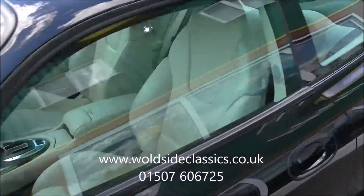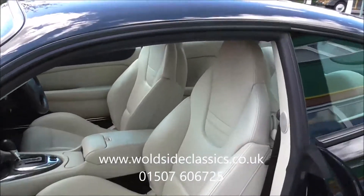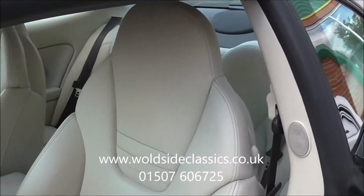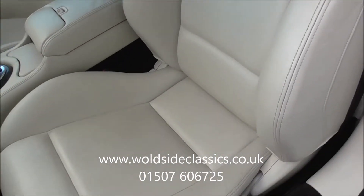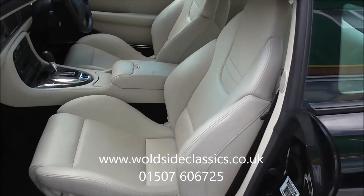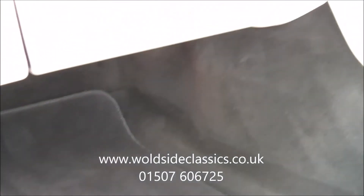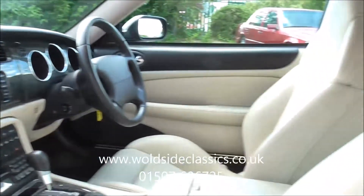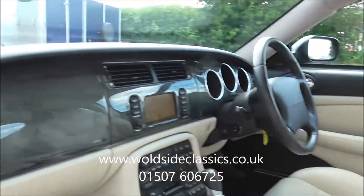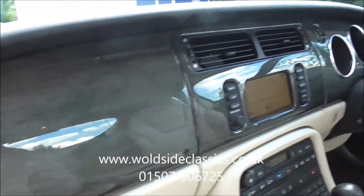Inside the car there's no disappointment either, as you'll be pleased to see. It's got the ivory Recaro sports seats — an expensive option at the time. The interior carpets and footwells are lovely. The ivory dash with top finishing, the door roll tops, and the dashboard wood feature a darker bird's eye maple type design.